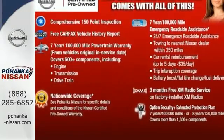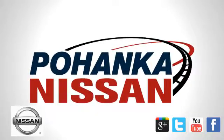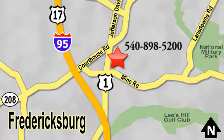Stop in and check it out before it's gone. Welcome to Pohenka Nissan in Fredericksburg. Something great is always happening at Pohenka, located on Route 1 in Fredericksburg, Virginia.